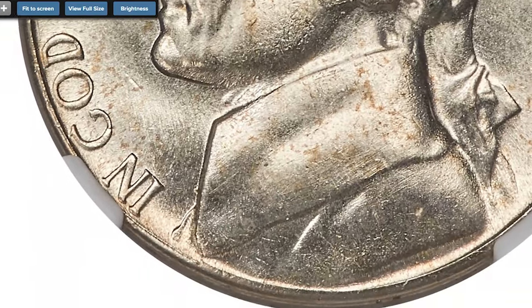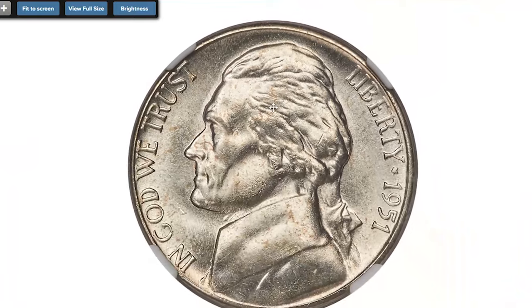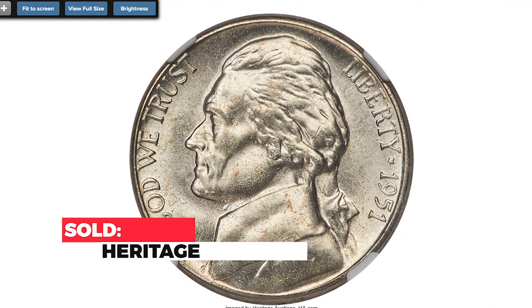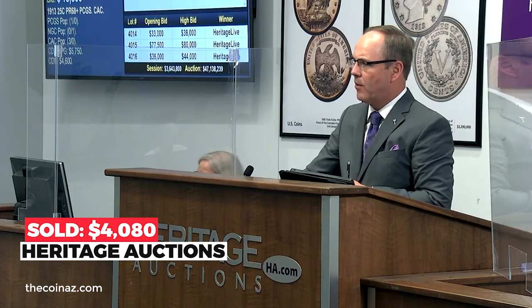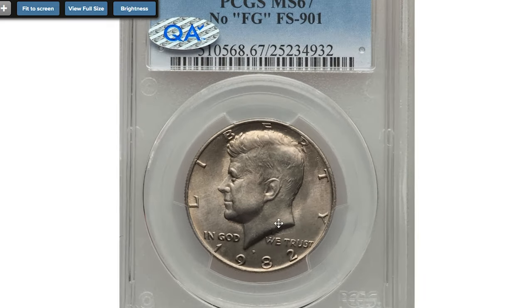This Plus-designated piece is tied for the finest certified. Satiny surfaces yield light golden toning and no bothersome abrasions are evident. It sold on July 15, 2022 for $4,080 at Heritage Auctions.